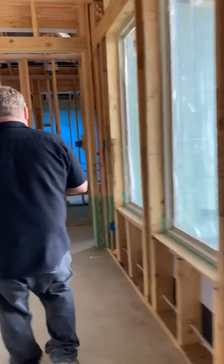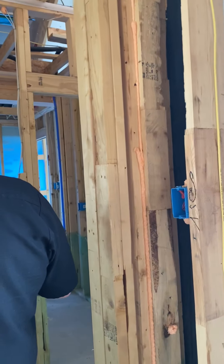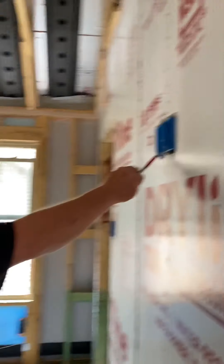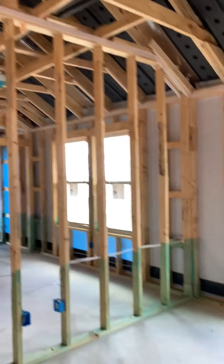Now this is the guest rooms. And the playroom — okay.